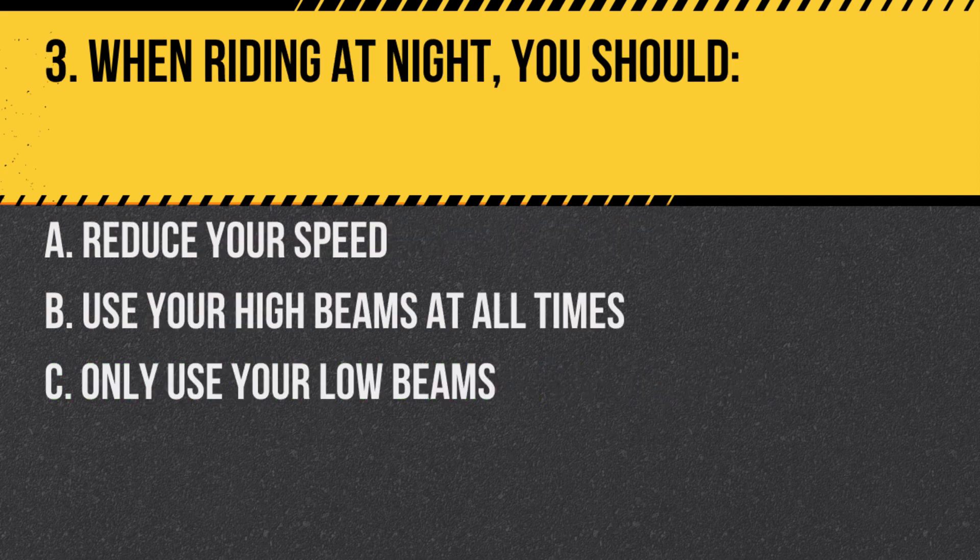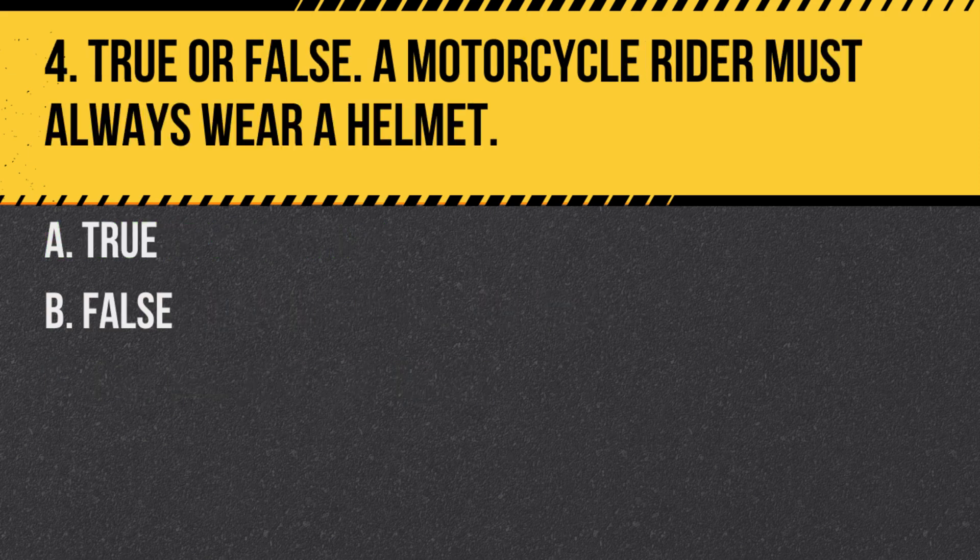Question 3. When riding at night, you should: A. Reduce your speed. B. Use your high beams at all times. C. Only use your low beams. Answer: A. Reduce your speed. At night, it's harder to see and be seen, so reducing your speed is crucial for safety.